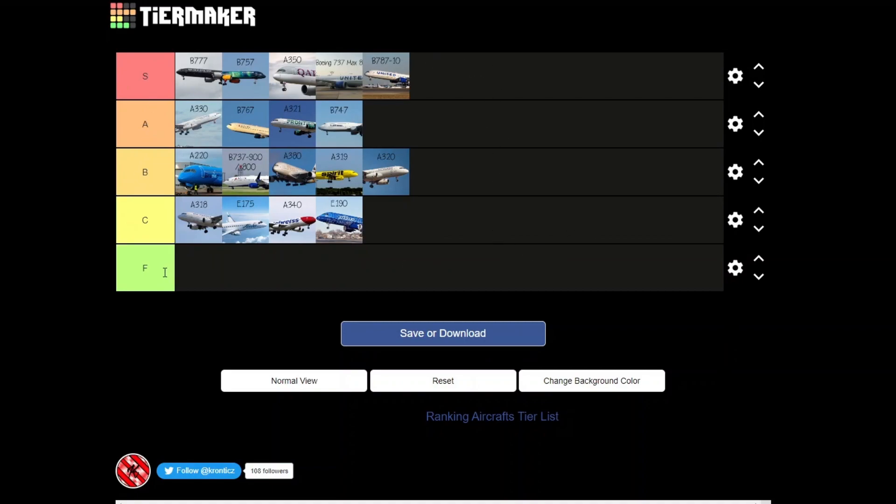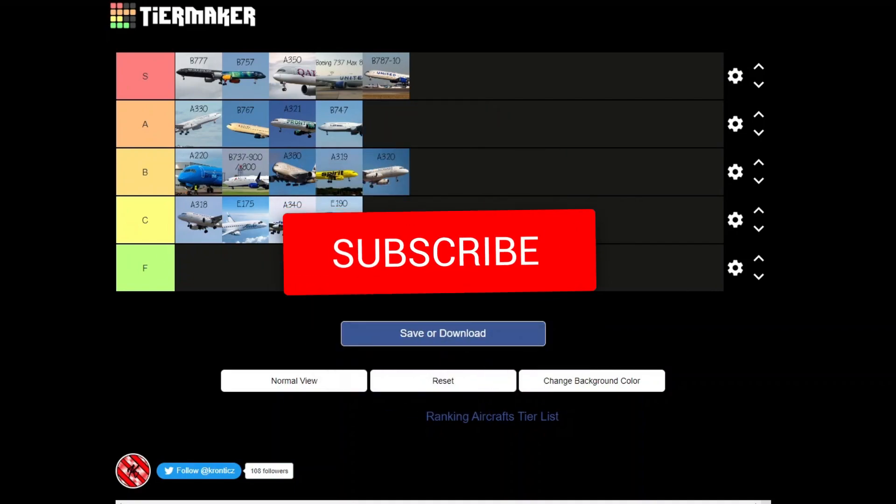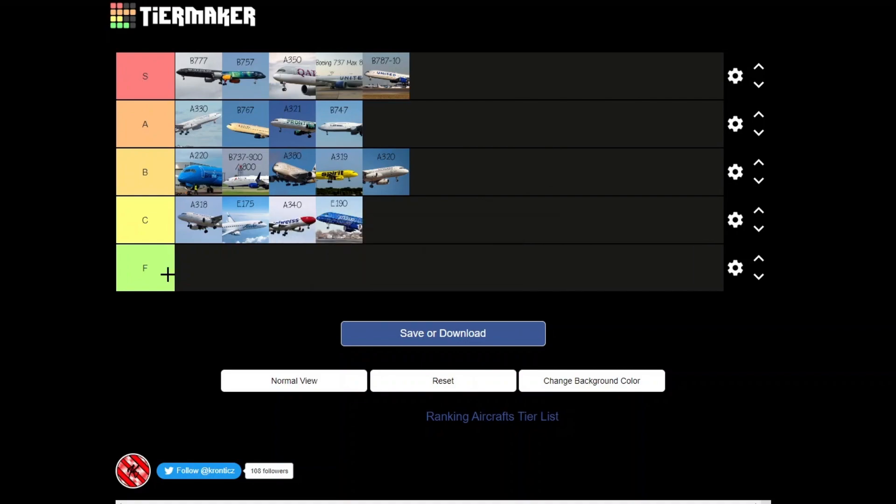All right, we've got all our aircraft up on the tier list — nothing in F, which is kind of surprising. These aircraft are where they're supposed to be. No corrections needed. We joked about adding a bird to the tier list — the Citation Bird, Citation 304. Anyway, that's the end — hope you enjoyed! Hit the like button, hit the subscribe button. See you all in the next one!